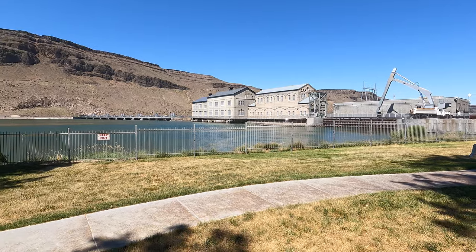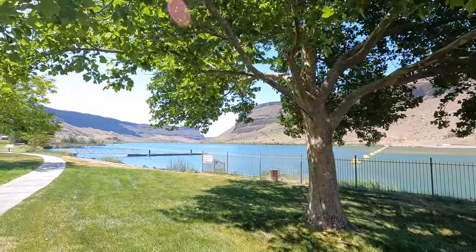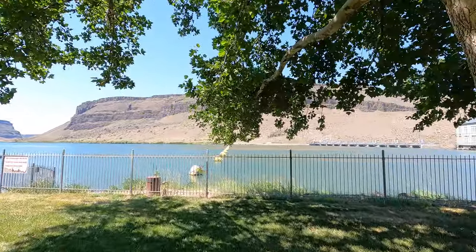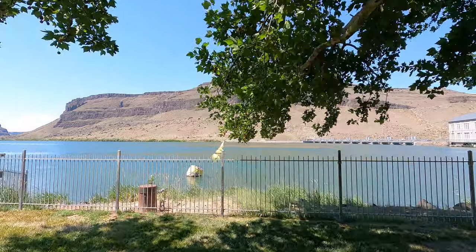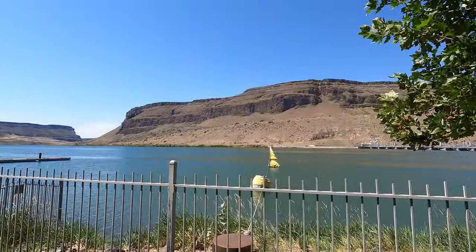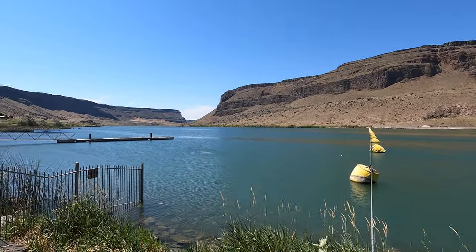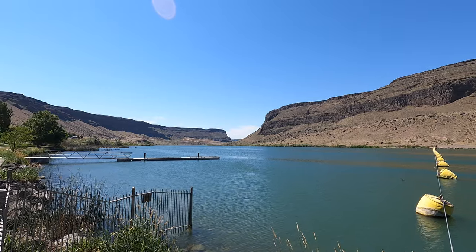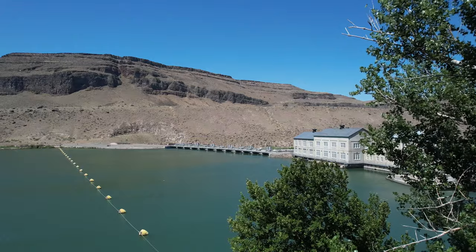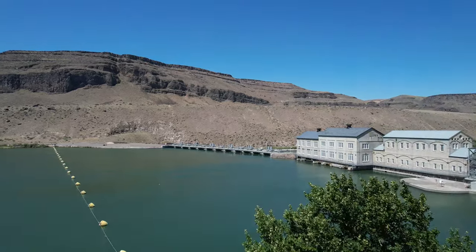The park is well maintained, has bathroom facilities and picnic areas. Now we're looking upstream — that's the bluffs over there by the overlook. Crystal clear day, and I don't think there was much wind at all. I had some difficulty navigating the trees to get the drone up in the air.